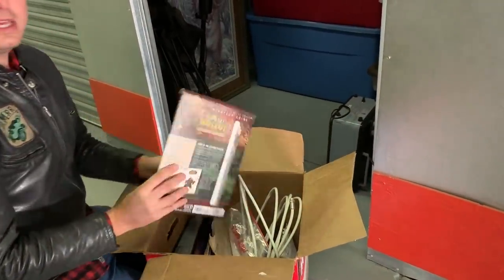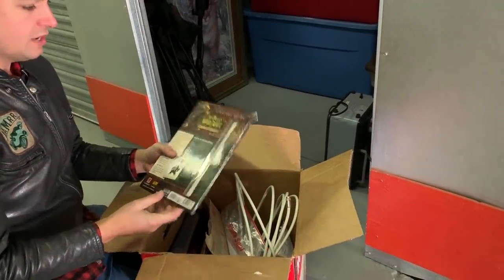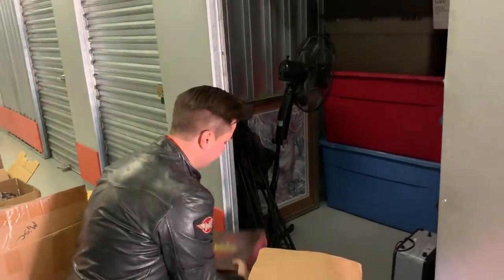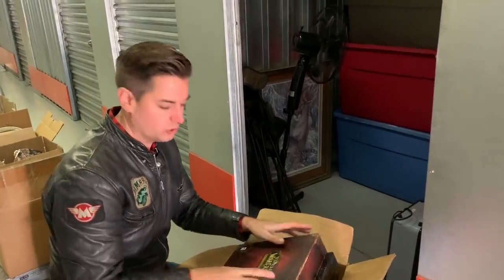The good thing is, if he was a collector, there might be some other cool stuff in here too — because sometimes people who collect one thing end up collecting multiple things. So far, lots of Warcraft stuff. With this unit being the former property of a video gamer, there's a possibility there could be a really high-end laptop or computer in here too. Lots more bins to go through.